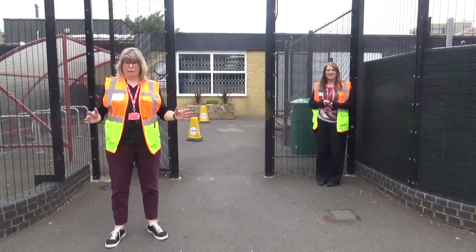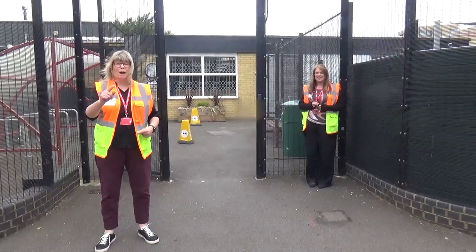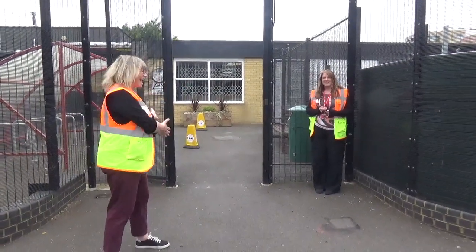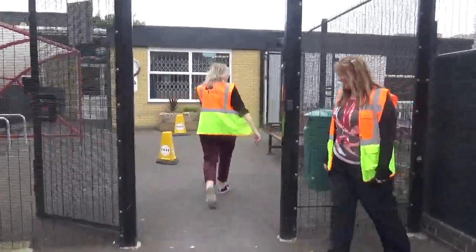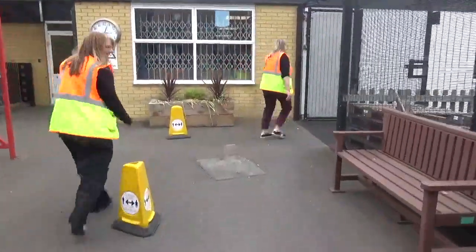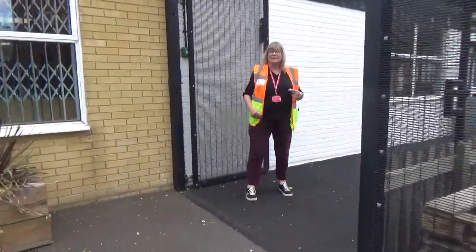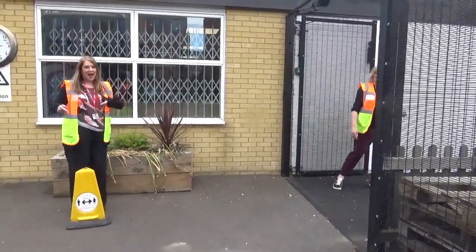Okay everyone, so if you are in nursery, reception or year one, your mum or your dad or your carer will bring you through this gate. We've got to remember at all times to stay two metres apart, and if you forget, we've got some cones here that will remind you.